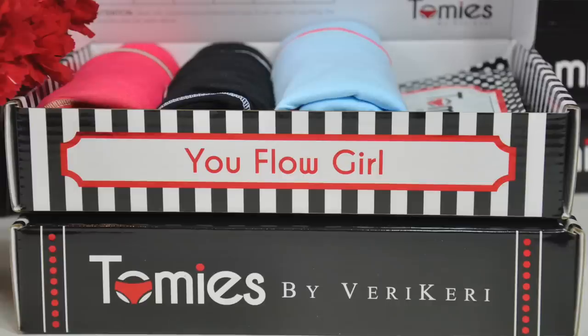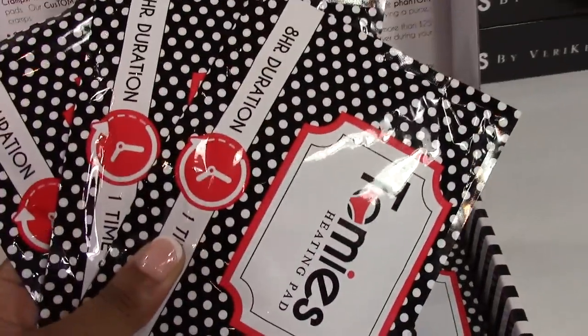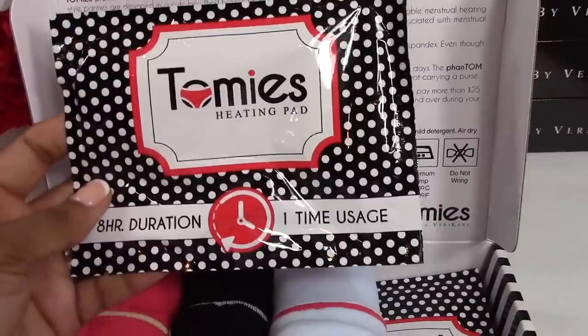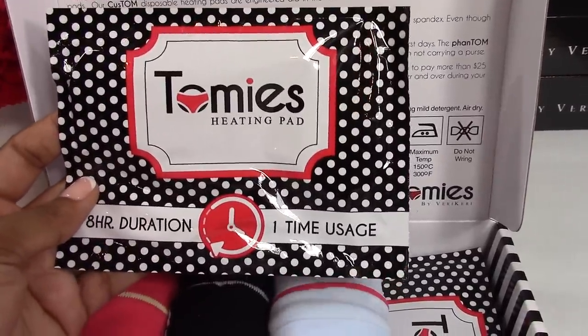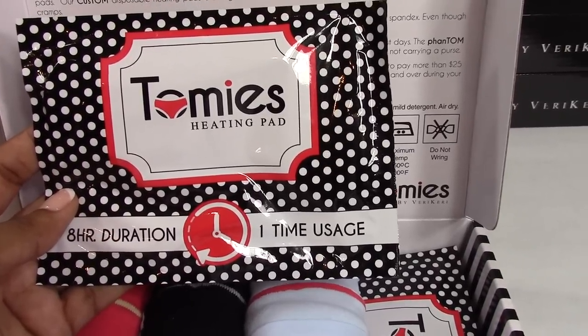Now inside you will receive three panties and you will also receive three of our custom heating pads. The heating pads are designed for one-time usage. They are disposable pads and will last up to eight hours.